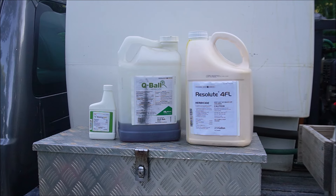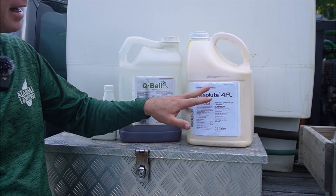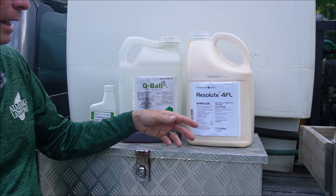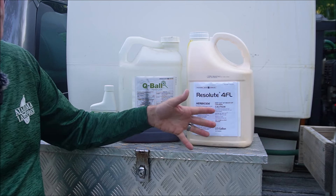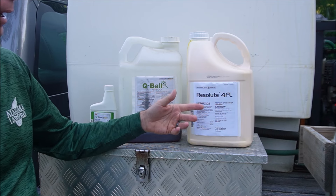These are three of the products we're going to talk about. For crabgrass, this product here — sold under the name Resolute but comes under different names — has the active ingredient prodiamine. Prodiamine is very commonly used, not that expensive, and is a great pre-emergent to control crabgrass.